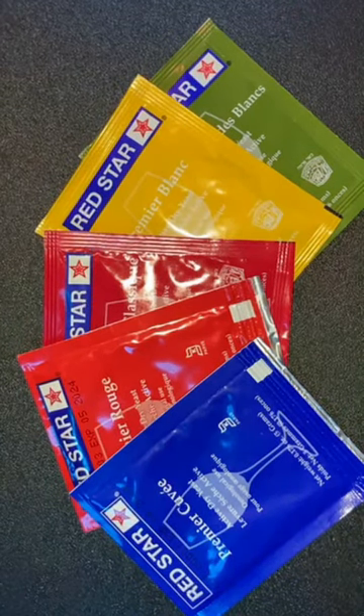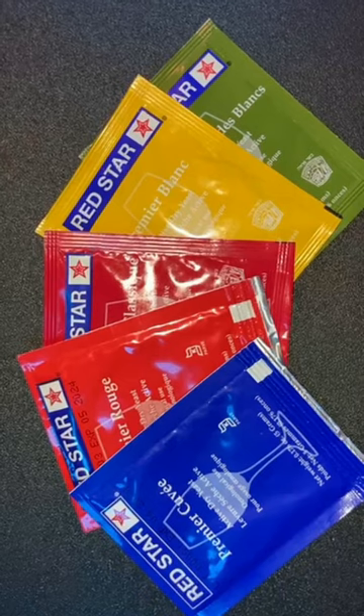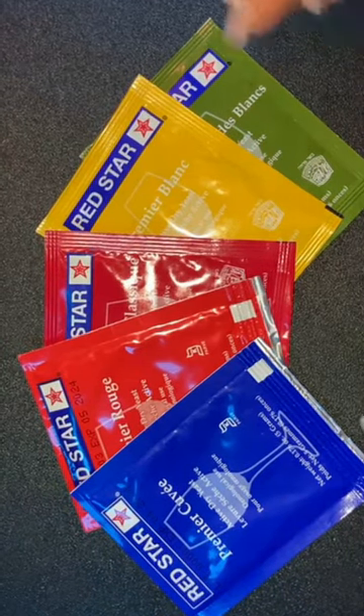Hi guys, it's your girl from Philly with a quick look at Red Star Wine Yeast. Not sure which yeast to use? Here are the guidelines from Fermentis, the makers of Red Star Yeast.